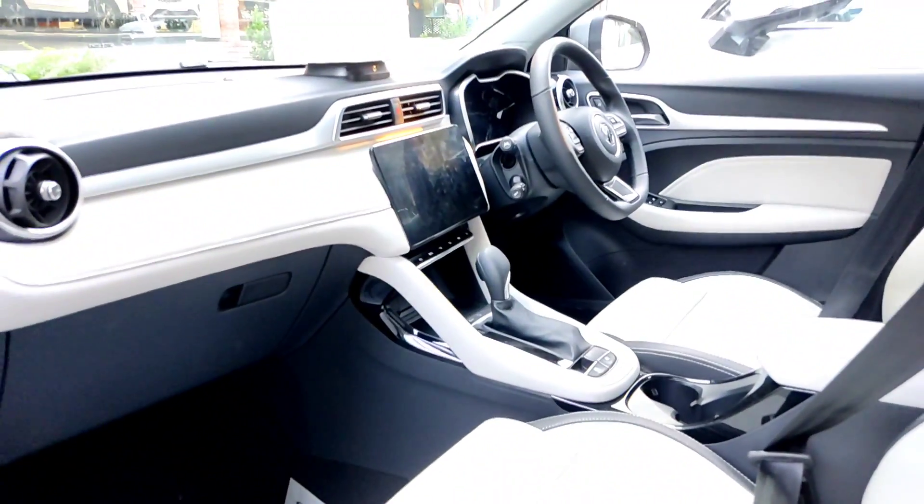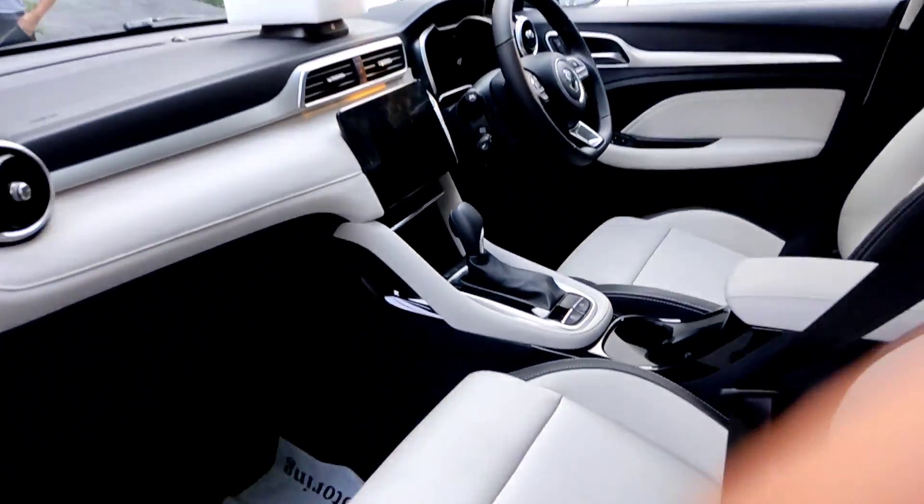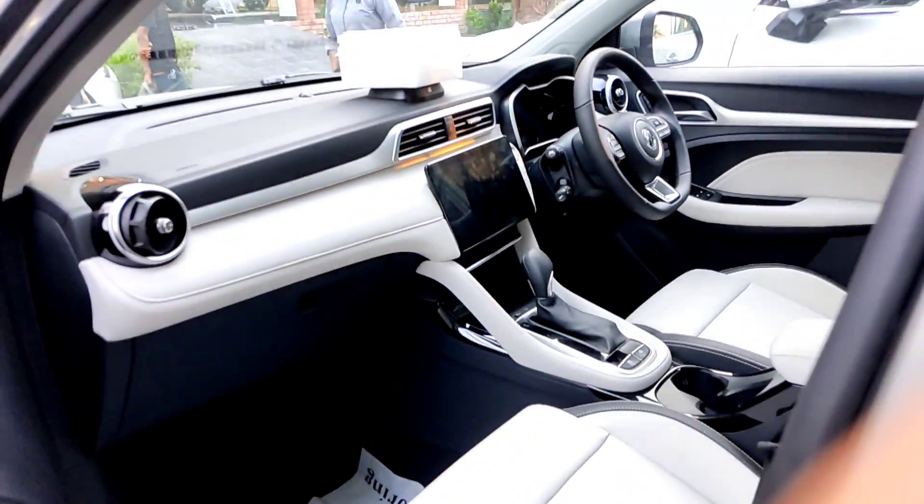This model is a CVT 1.5 with beige and black interior.